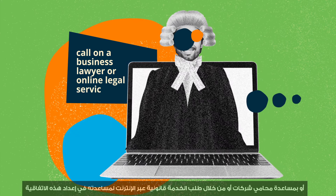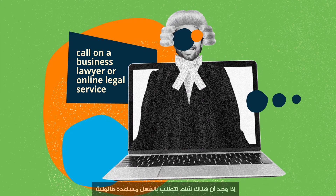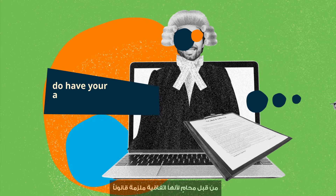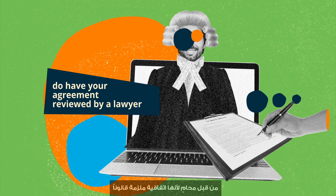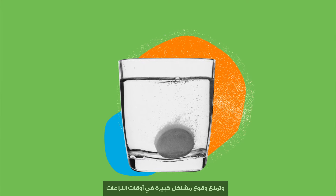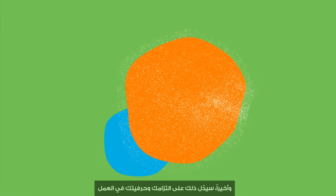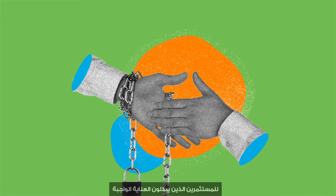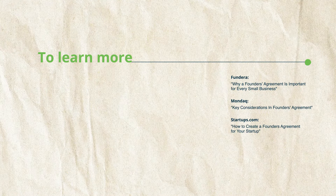You can also call on a business lawyer or online legal service to help you create one, especially if there are elements that already require legal input. Regardless, have your agreement reviewed by a lawyer, because it is legally binding. In the long term, having this agreement in place will save you time and prevent major headaches in times of conflict. Ultimately, it will signal your commitment and business acumen to investors undertaking due diligence on your business.